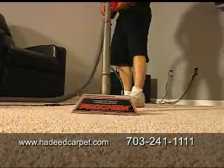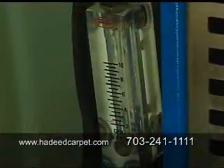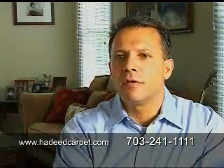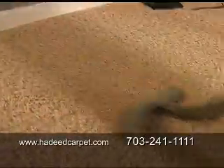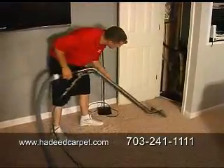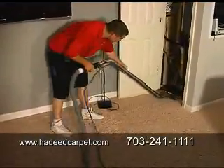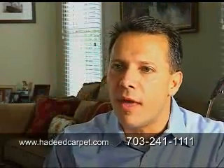Our machines are made to hit the backing, and then our suction is so powerful it pulls everything back out. There's no secret ingredients to the solutions — it's the extraction and what you take back out of the carpets. That's where the power comes in. The wrong person with a steam cleaner in their hands, whether it's a store bought or a truck mount, it could be a recipe for disaster.